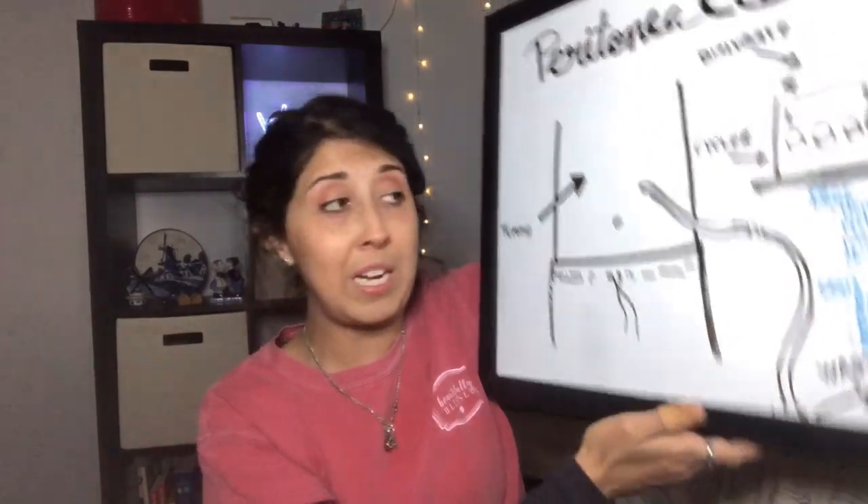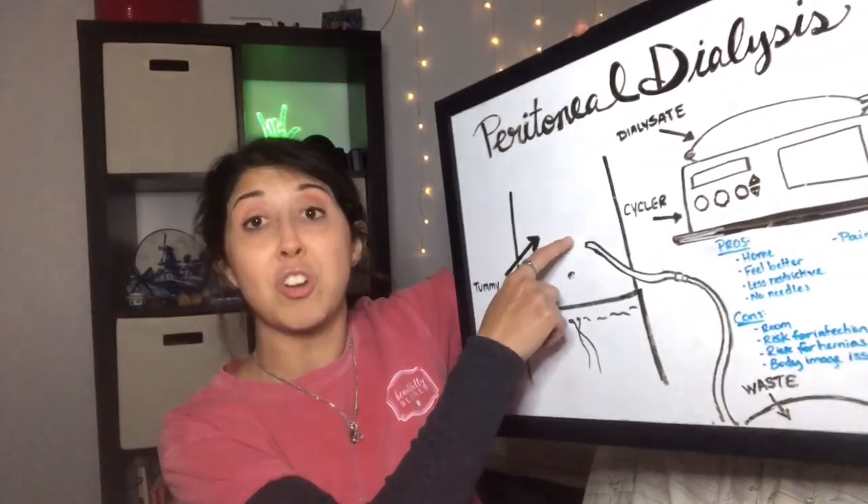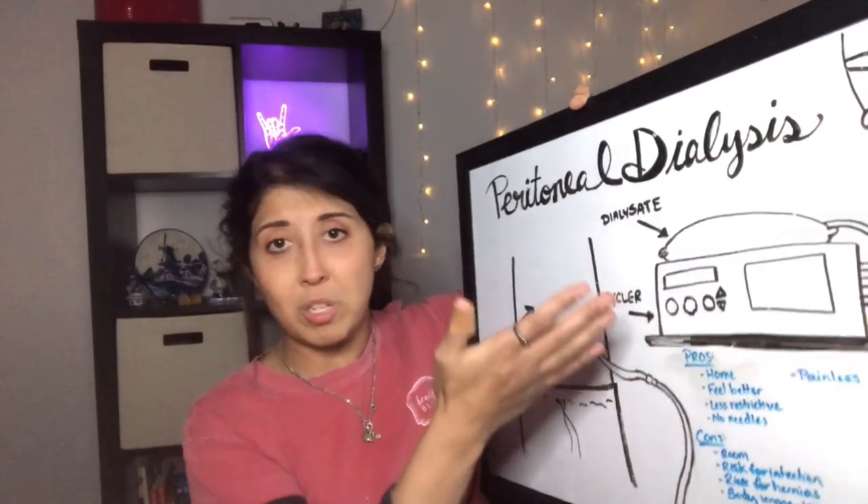Does PD hurt? No, it doesn't hurt — you can sleep through it. If it does hurt, you need to talk with your doctor because there might be something going on; it shouldn't hurt. It could mean you're getting an infection, or maybe you're constipated, which can kink the catheter inside. If the fluid is not warm enough and it's too cool, that can be a little irritating to the abdomen. But really in general, it should not hurt — it's pretty painless.